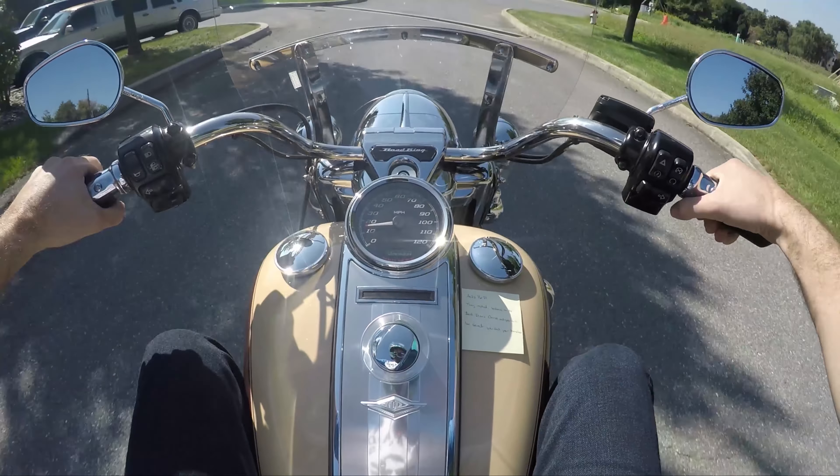Once again, this backrest is too far back. What am I supposed to do with a backrest that far back? But once again, I love this bike — I love the Rushmore bikes.